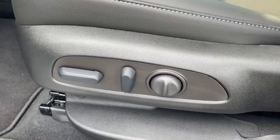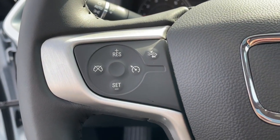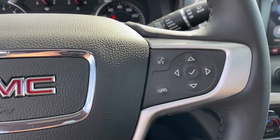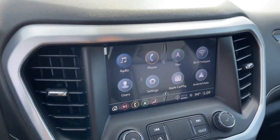Sun moonroof, hands-free liftgate, navigation system, keyless entry, satellite radio, heated mirrors, backup camera, remote engine start, power liftgate, premium sound system.